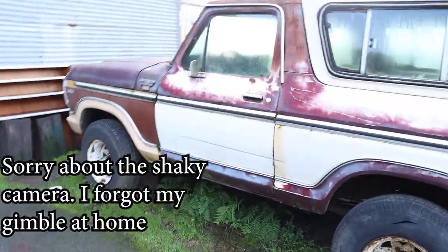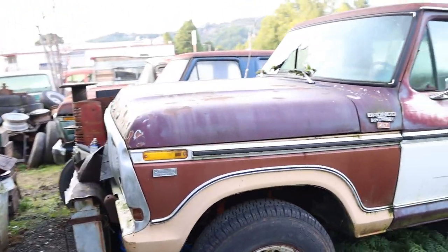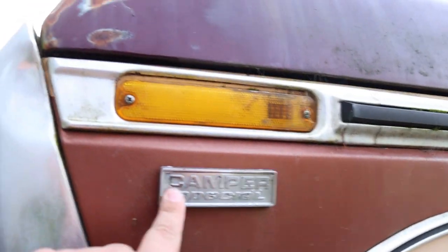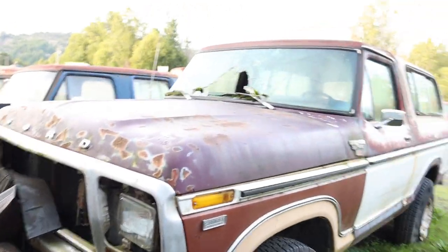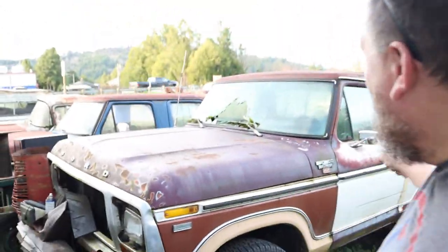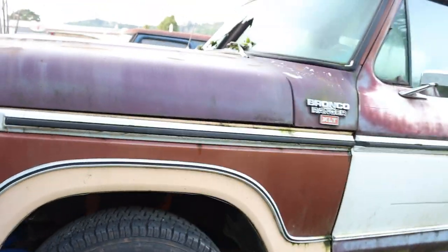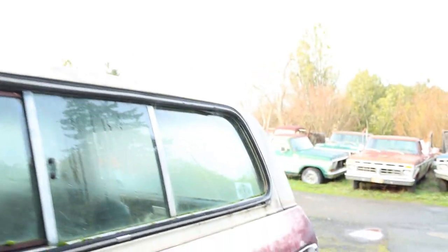All right, so here we got an XLT Bronco. Did this used to be a camper special? No way. Oh my gosh, guys. Let me look around real quick. Holy cow, I want to know where the camper went on it. Looks really clean, original wheels, XLT. It's got the three-window top. Top looks to be in decent shape.